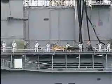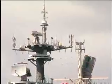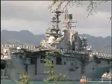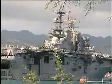She's one of 14 nations, 32 ships, 5 subs, and more than 170 aircraft arriving in Hawaii for RIMPAC 2010, the largest maritime exercise in the world.